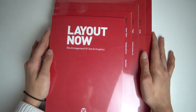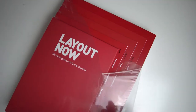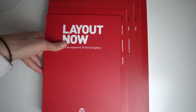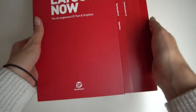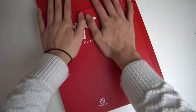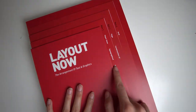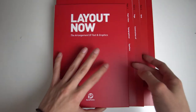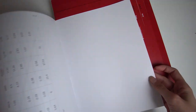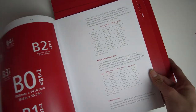Book number one done. The second book is Layout Now — it's about the arrangement of text and graphics. The book is pretty large, and the material is so nice and beautiful. You can see that the book is separated by sections and parts.